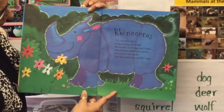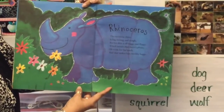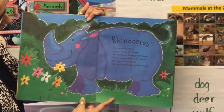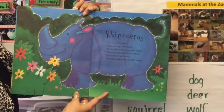Rhinoceros. The ravenous rhino is big, strong, and tough, but his skin is all baggy and flappy, which means that there's plenty of room for his lunch, and that makes him terribly happy.